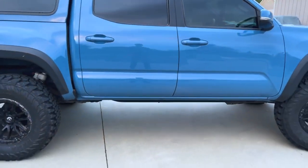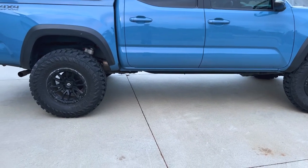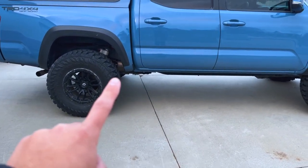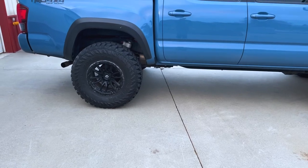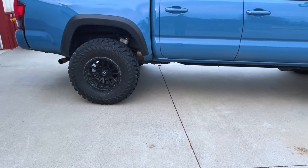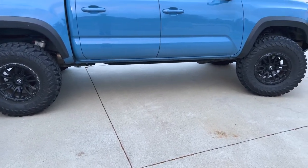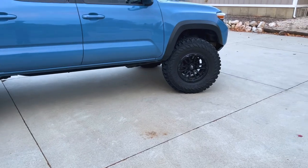So that's pretty much it guys for the outside. It's nothing crazy. I would like to get some upper and lower control arms, and probably some Dobinson leaf springs in the back just because they've got really good customer service and I've heard nothing but good things about Dobinson. I like it quite a bit. We'll jump inside.